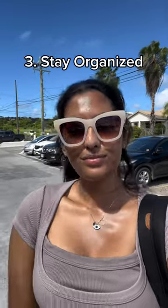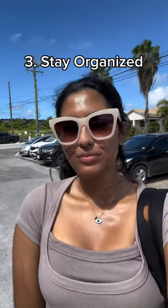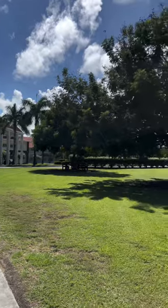And most importantly, you always want to stay organized. Staying organized is so key — it ensures that whether you're going out to a cafe or a library to get your studying done, all your notes and materials are organized, making the process a lot more effective and efficient to get the most studying out of your day.